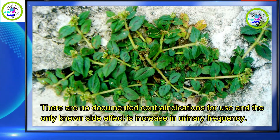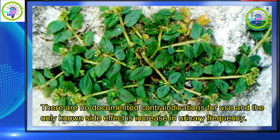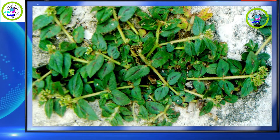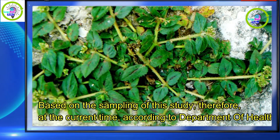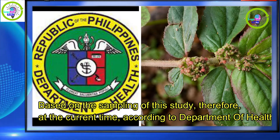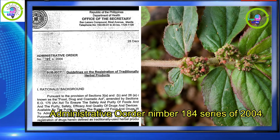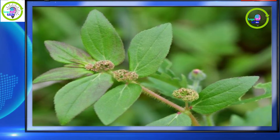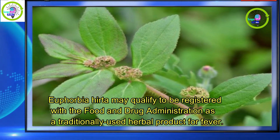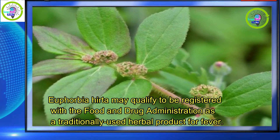There are no documented contraindications for use, and the only known side effect is an increase in urinary frequency. Based on the sampling of this study, at the current time, according to Department of Health Administrative Order No. 184 Series of 2004, Euphorbia hirta may qualify to be registered with the Food and Drug Administration as a traditionally used herbal product for fever.